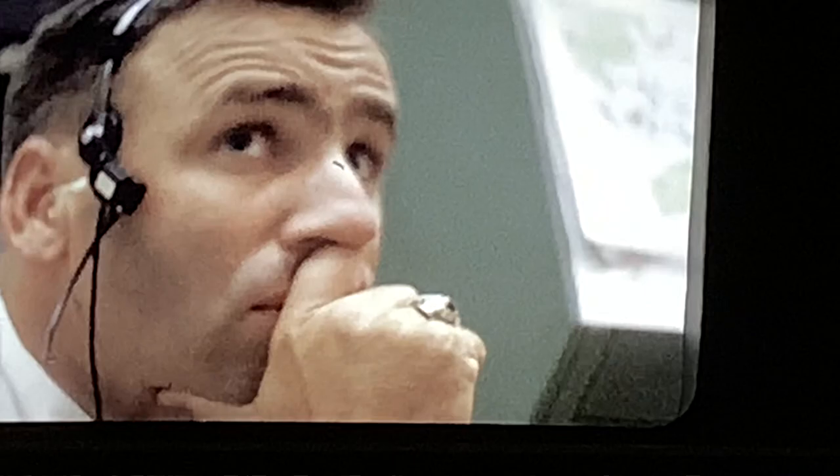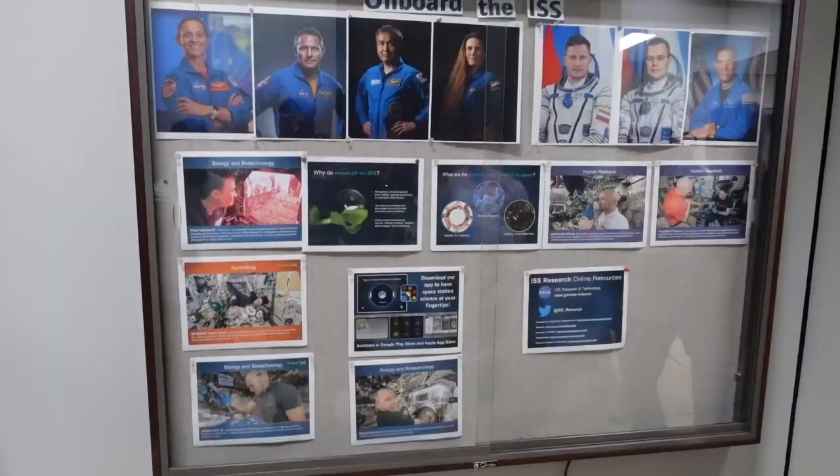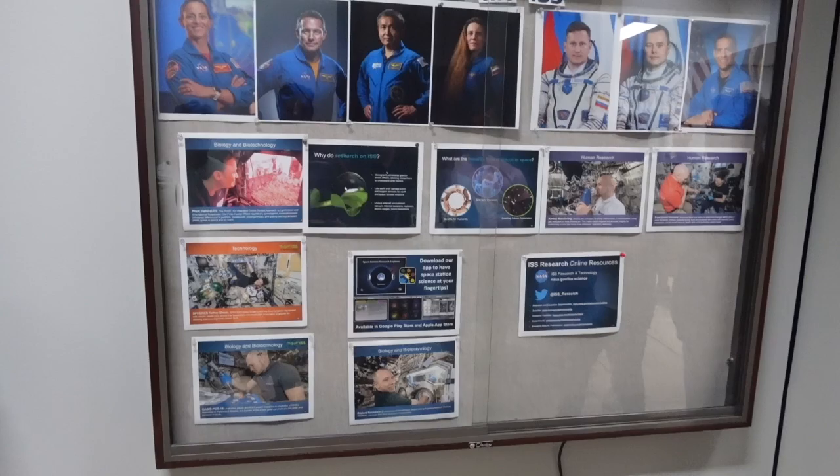Approximately six hours after the Apollo lander safely landed on the moon, the flight controllers prepared to receive the first television transmission from Tranquility Base. Along with billions around the world, they watched in suspense as a man from Earth prepared to take the first step on another celestial body.